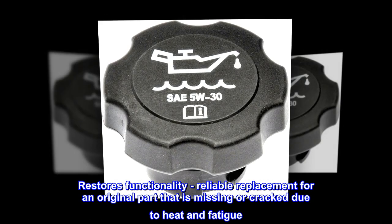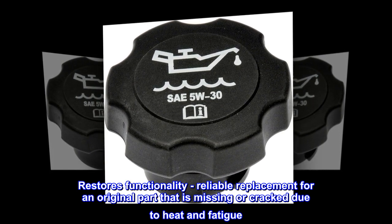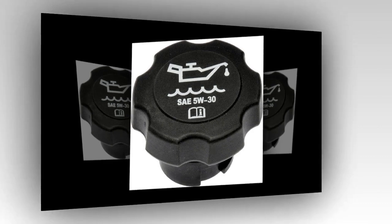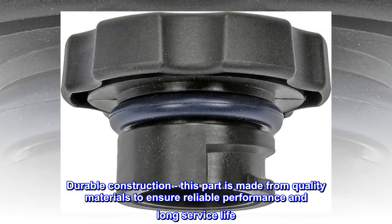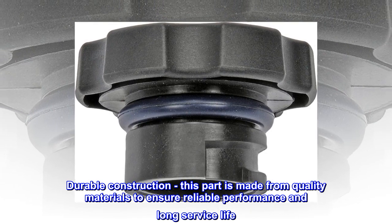Restores Functionality – Reliable replacement for an original part that is missing or cracked due to heat and fatigue. Durable Construction – This part is made from quality materials to ensure reliable performance and long service life.